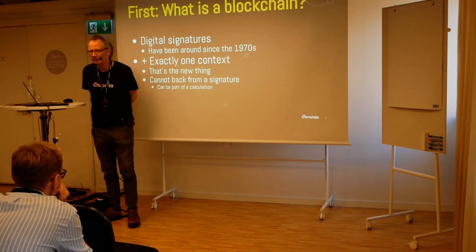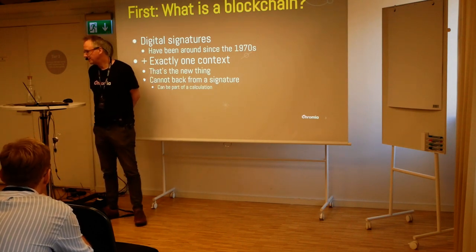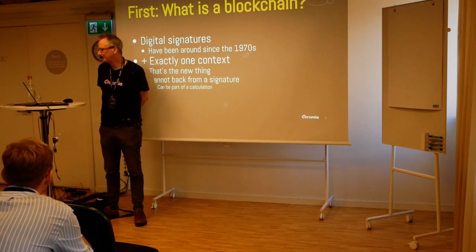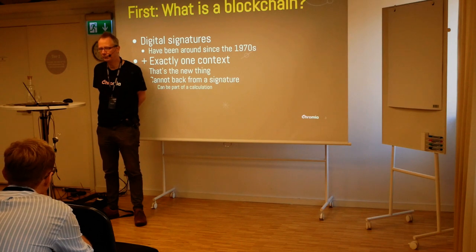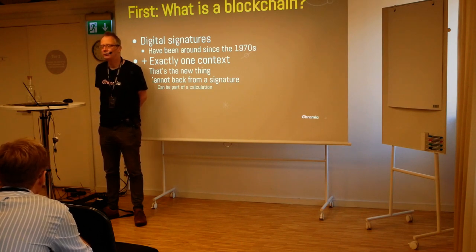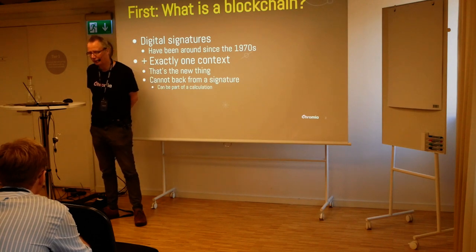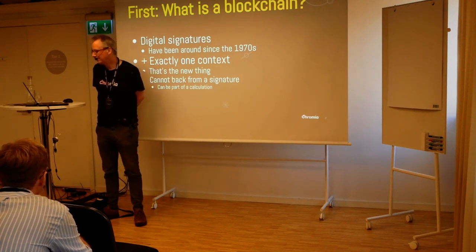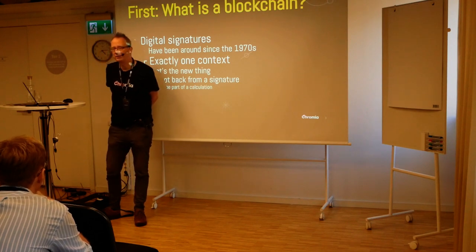So that's not new — that's been around since the 1970s. What is new with the blockchain is that there's exactly one context for your digital signature — it's on the blockchain. That's the new thing. You cannot back down from the signature. You cannot promise conflicting things to different people. You can't sell your house to five people, because you can see on the blockchain that there's already a sale underway of your house.